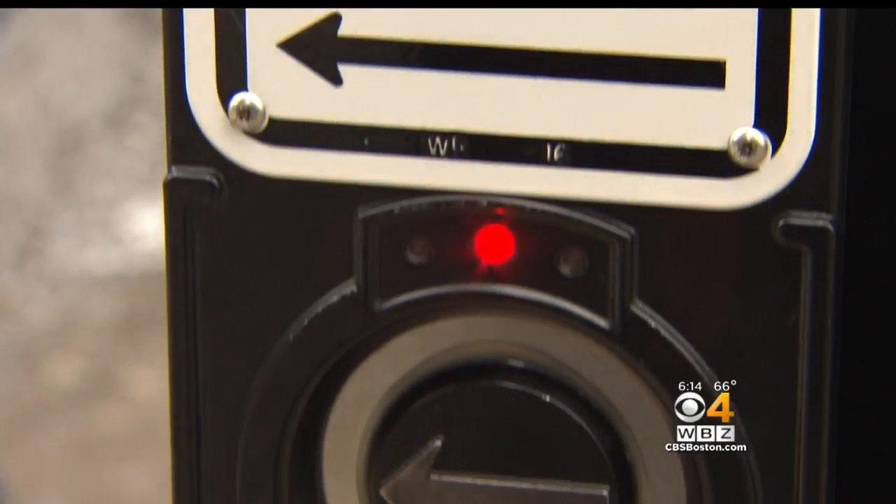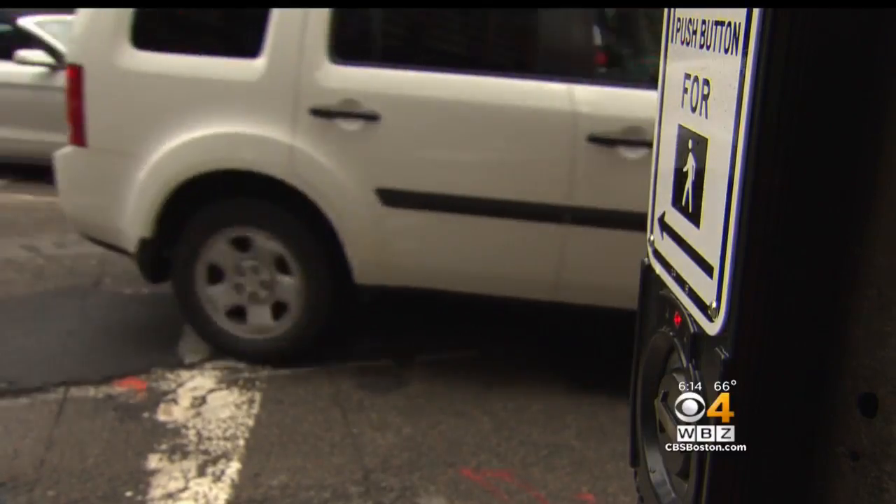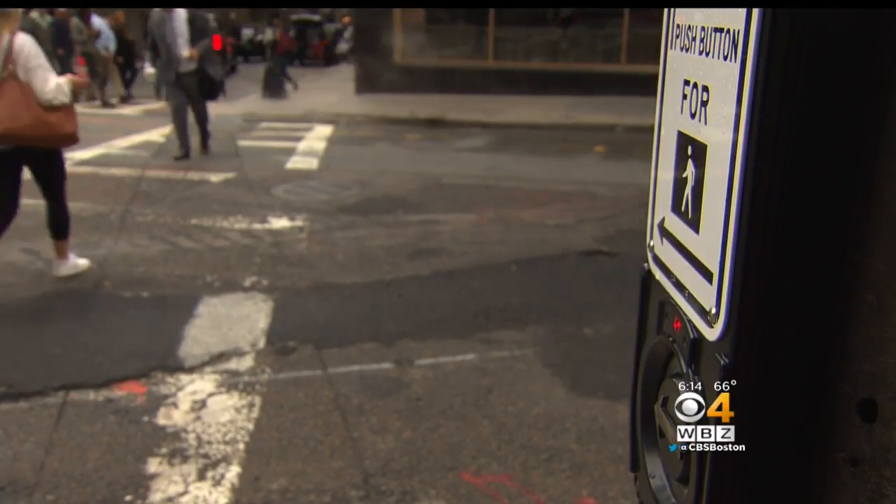Pedestrian buttons were fully functioning decades ago, back when fewer cars were on the road. In Boston, Tiffany Chan for WBZ News.